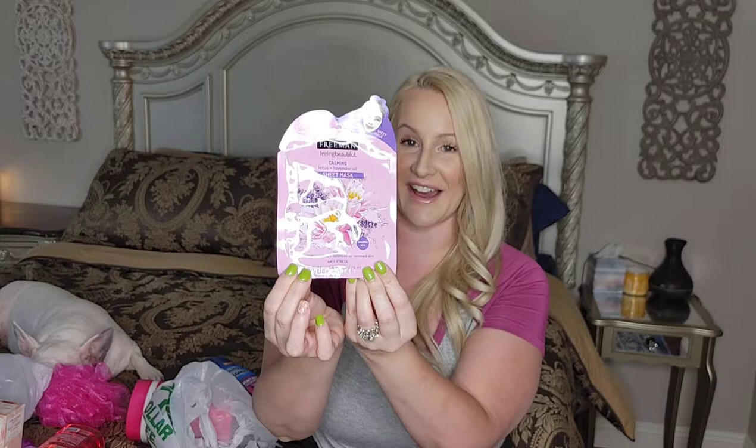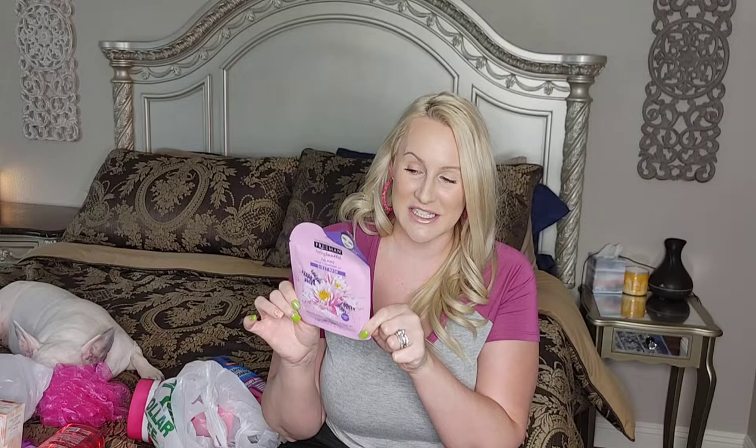Item number nine is Freeman. I really like the masks that Freeman makes — I usually get them at Walmart, so I was super excited to see it at Dollar Tree. It is a calming lotus and lavender oil sheet mask that instantly soothes and balances for renewed skin, anti-stress sensitive skin. The packaging is pink — I don't know what the actual sheet mask is, it's probably white.